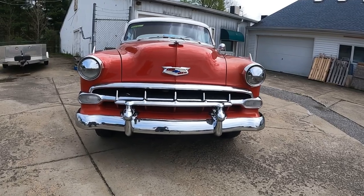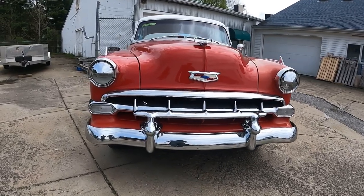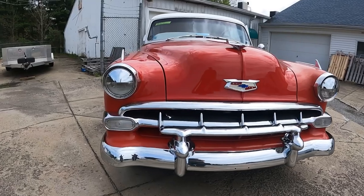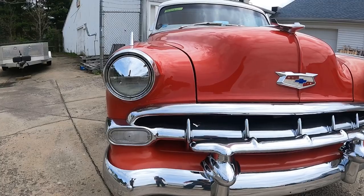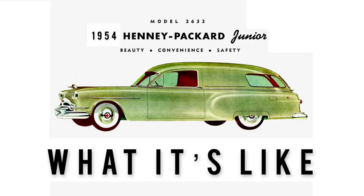Today, I'm back at John Kufleitner's to take a look at this bulletproof 1954 Chevy Bel Air. Before we take the tour, if you've just stumbled upon this channel for the very first time, you've hit the goldmine.